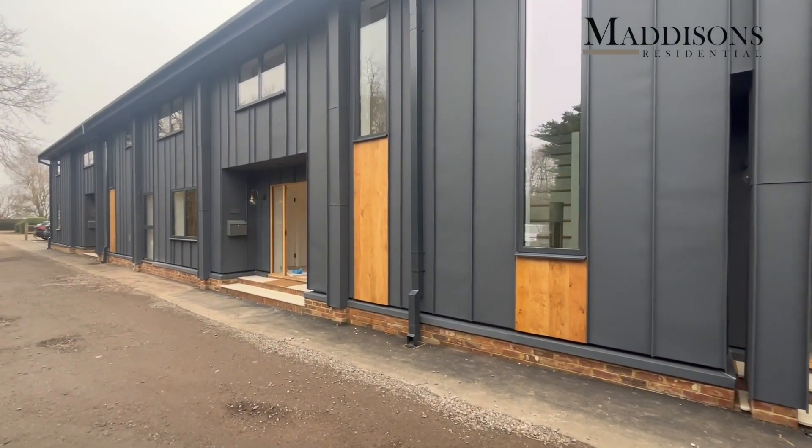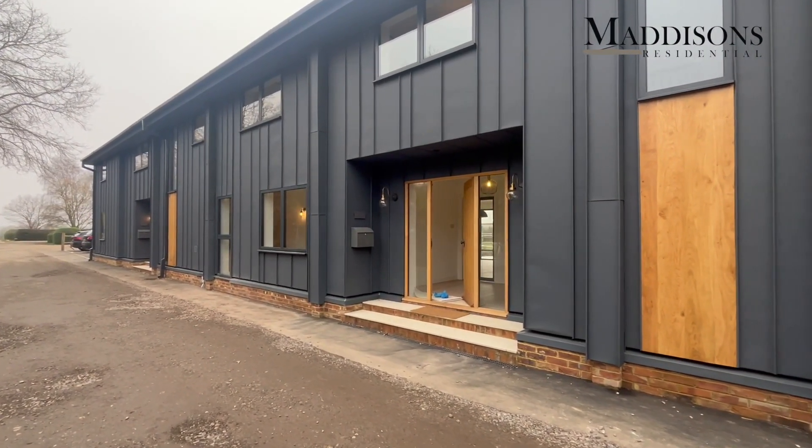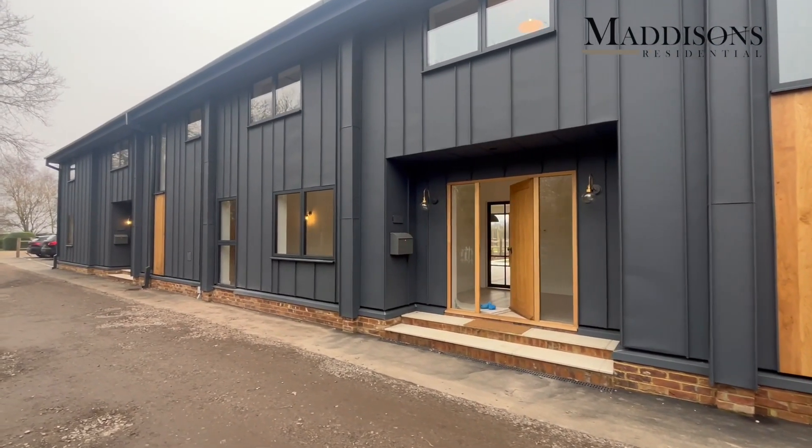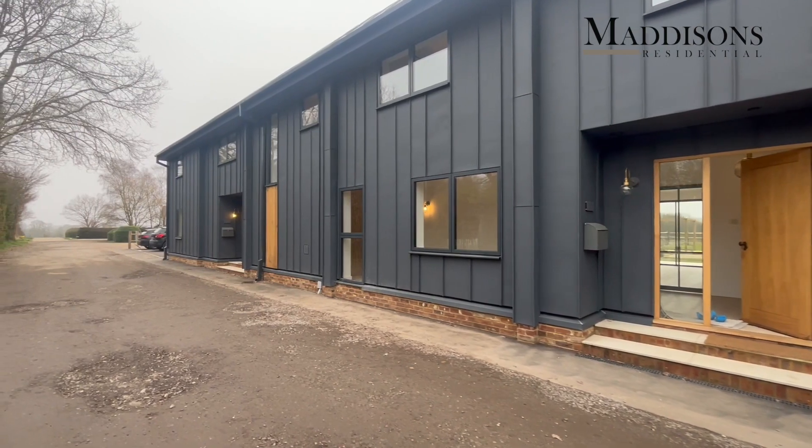You've got three properties. Pond Barn on the right is already reserved, Greyfeather Barn on the left hand side, and Meadow Barn is to the market. It's the biggest of the three at just over 2,200 square feet, and it's ready — no onward chain, ready to go now.